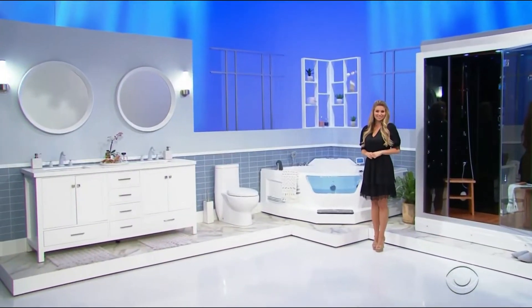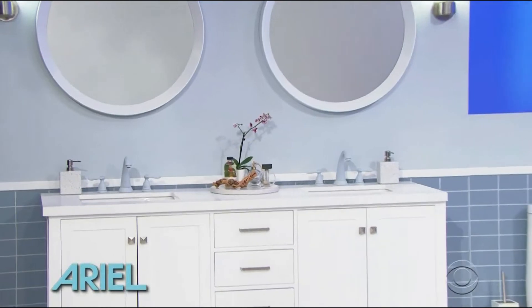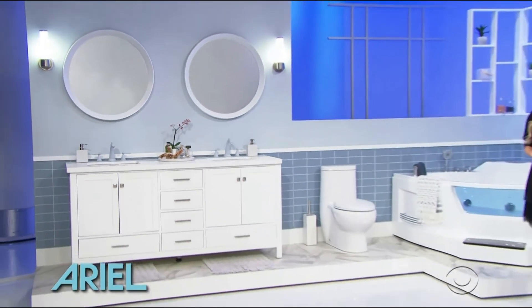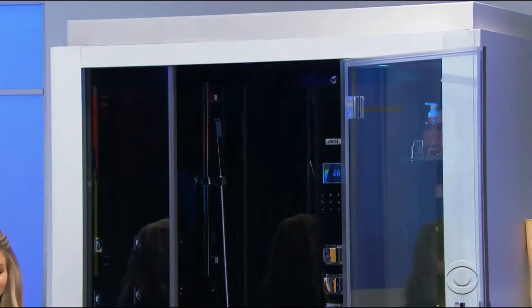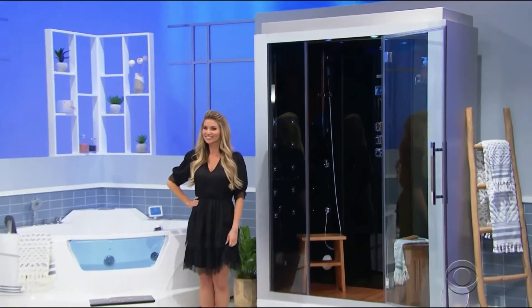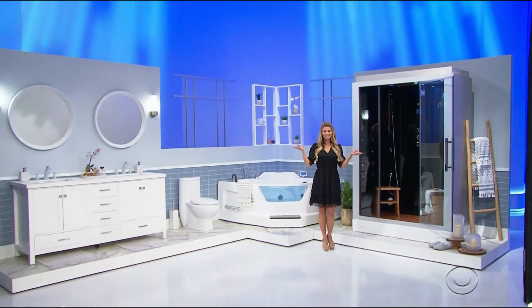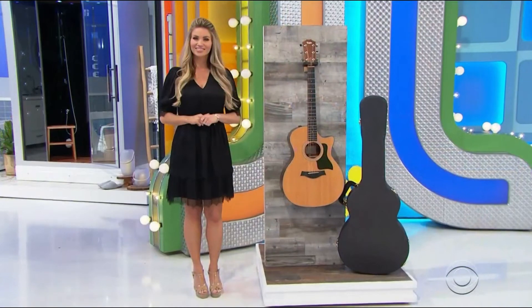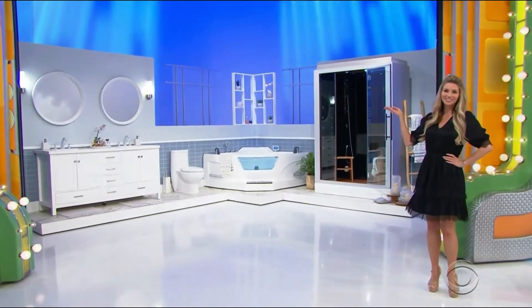Give your bathroom decor a makeover with this modern bathroom from Aerial Bath. Includes a double sink vanity with a quartz countertop and satin nickel hardware, one toilet, a jetted tub, and a shower with 20 acupressure body jets for massage therapy from Aerial Bath. And finally, it's a guitar and a luxurious new bathroom!